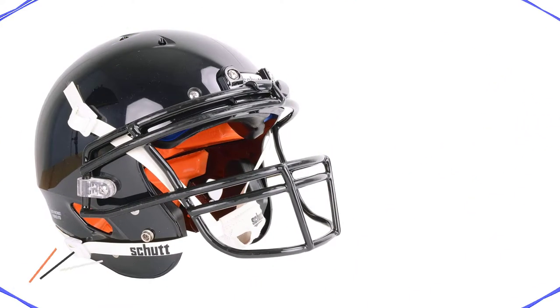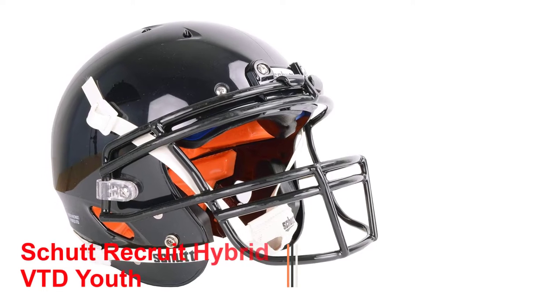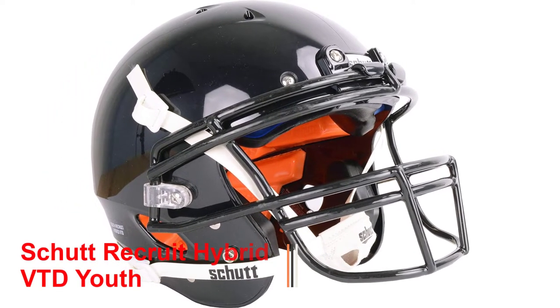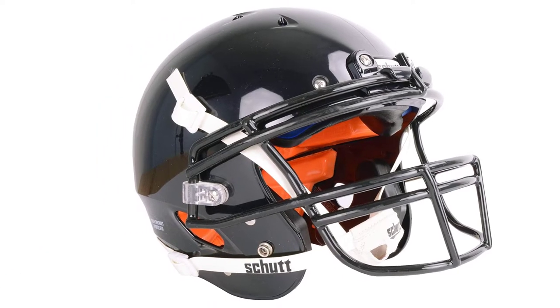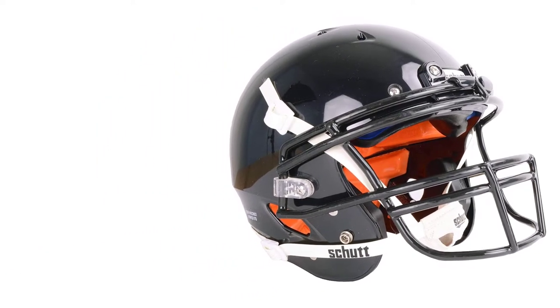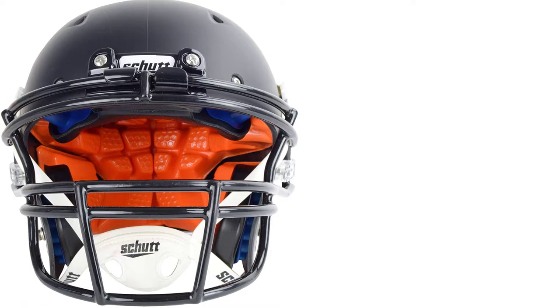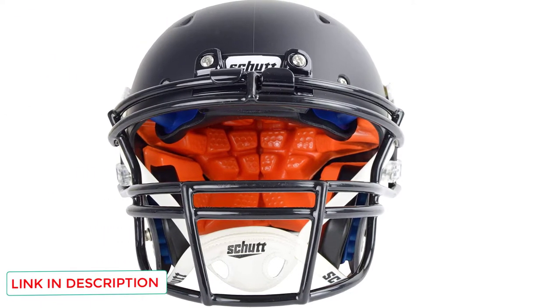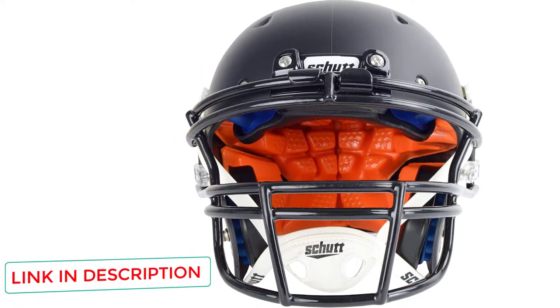Number 4: the Scud Recruit Hybrid VT-D Youth. The Scud Recruit Hybrid VT-D Youth helmet offers excellent protection at a very low price. In the Virginia Tech Youth Performance Test, this helmet achieved a score of 3.77 and 5 stars.